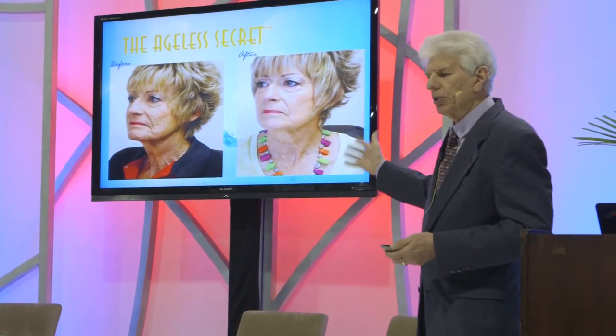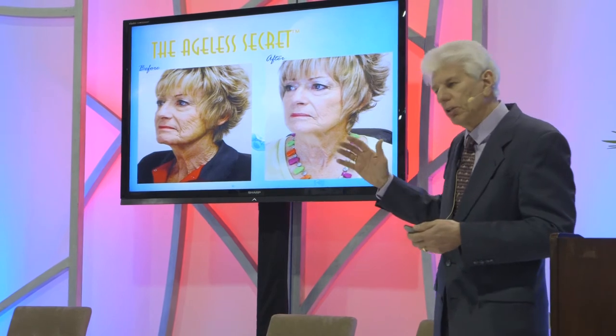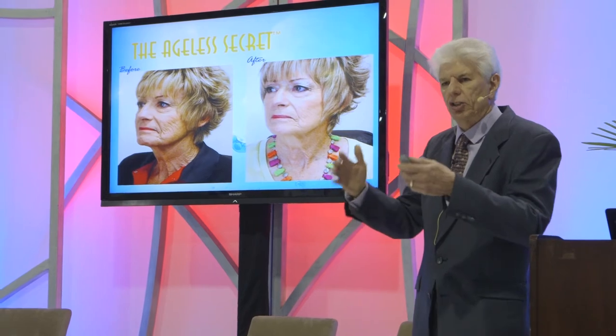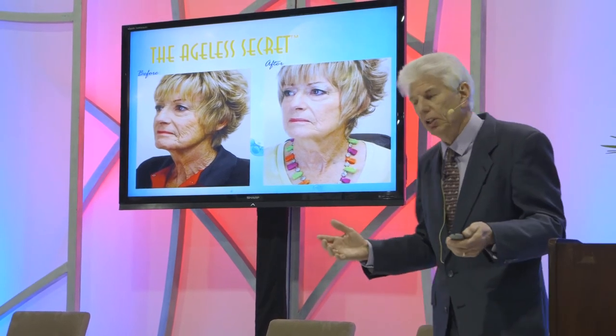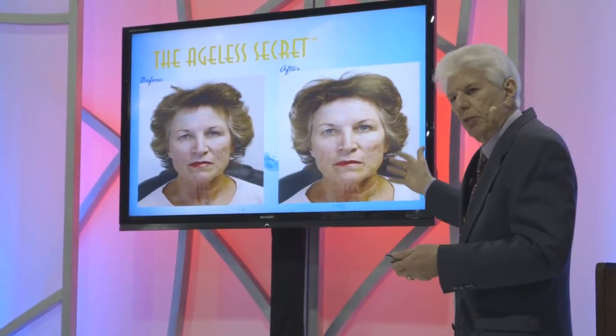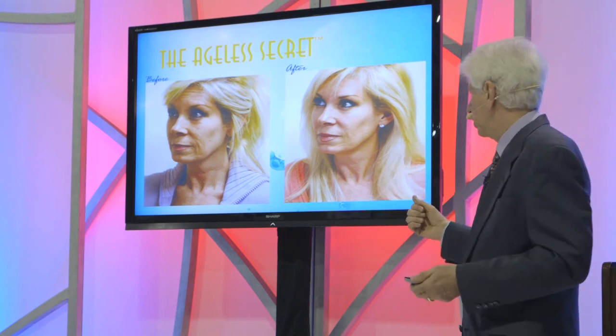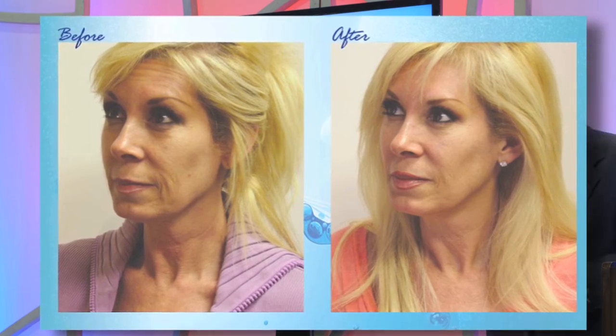Jim saw it, the independent lab saw it, and we've seen it over and over again, so we're convinced this is a real phenomenon and we welcome anybody to check it for themselves. We're looking at less than 60 days here. These results are in combination with the Ageless Secret and also some energy devices. The Ageless Secret will enhance results with any other energetic protocol you're using. One of the things we notice with our clients is that the eyes have opened — it almost looks like she had something done to her eyes. What's happened is the energy has allowed those skin cells to be recharged again. Here we have an example of someone on Ageless Secret Gold for four months — the skin quality improved, the skin lifted, and some of the lines have become much less noticeable.